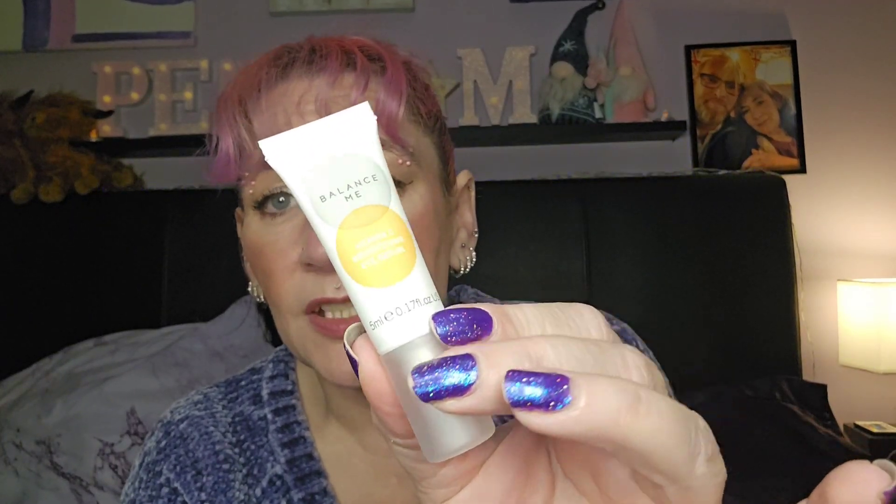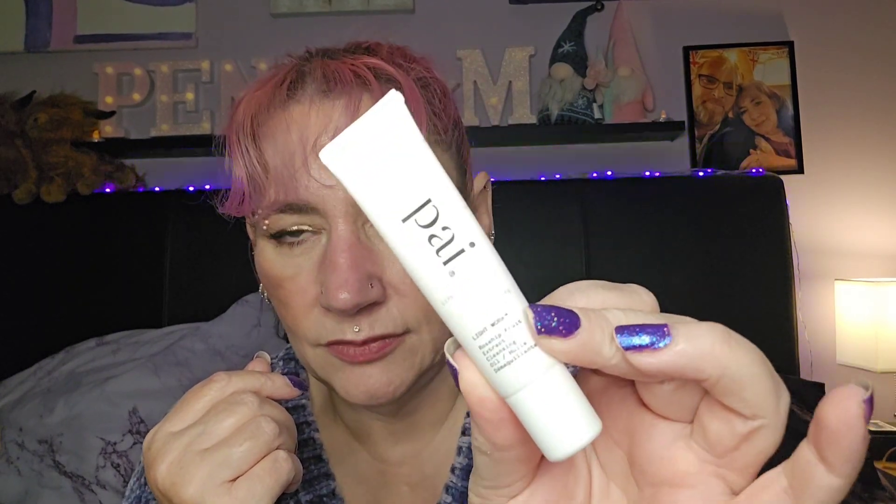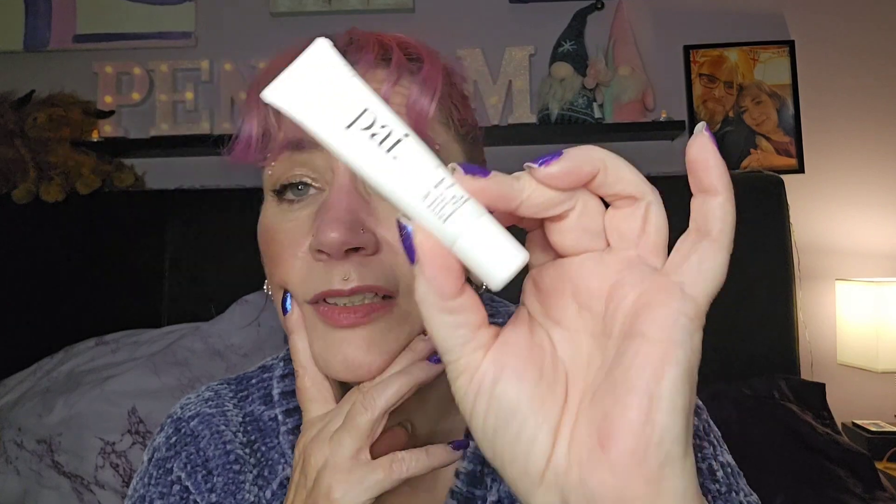Next we have the Balanced Me Vitamin C Brightening Eye Serum — I've tried this before, it's a lovely serum. Then we have the Pai Rosehip Fruit Extract Cleansing Oil. I couldn't get on with this personally, but I'm going to give it to Lucy to try. It smells amazing, it really does smell lovely.